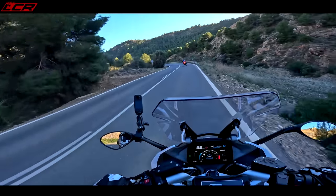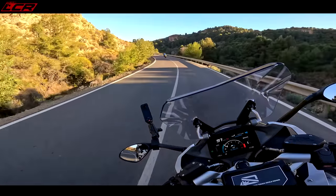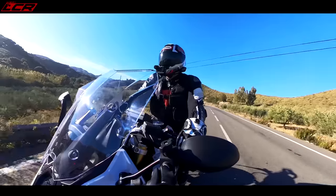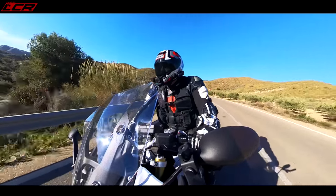When we do our comparison with the V100 Mandello, that bike has got a lot to live up to now. You could probably do a track day on this and you wouldn't be the slowest person by any means.